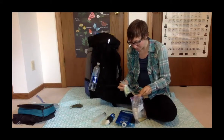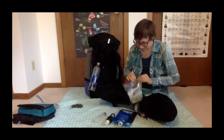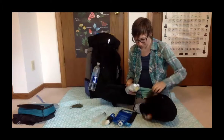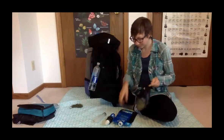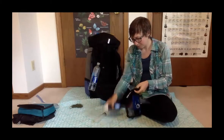All of that water gear lived near the top of the bag so I could grab it to filter throughout the day.